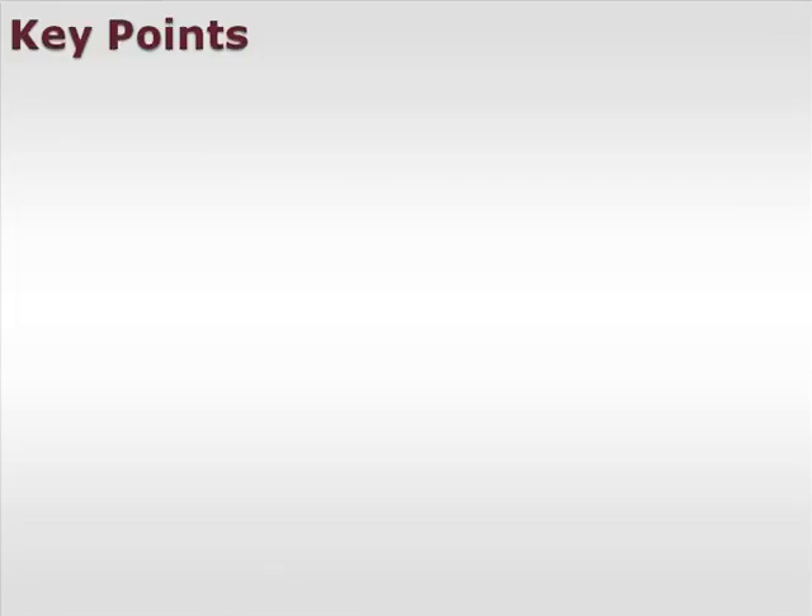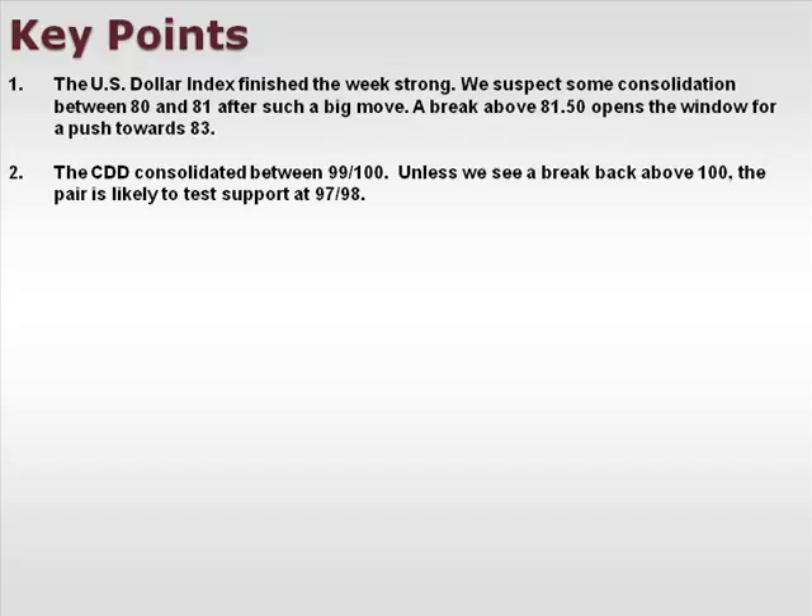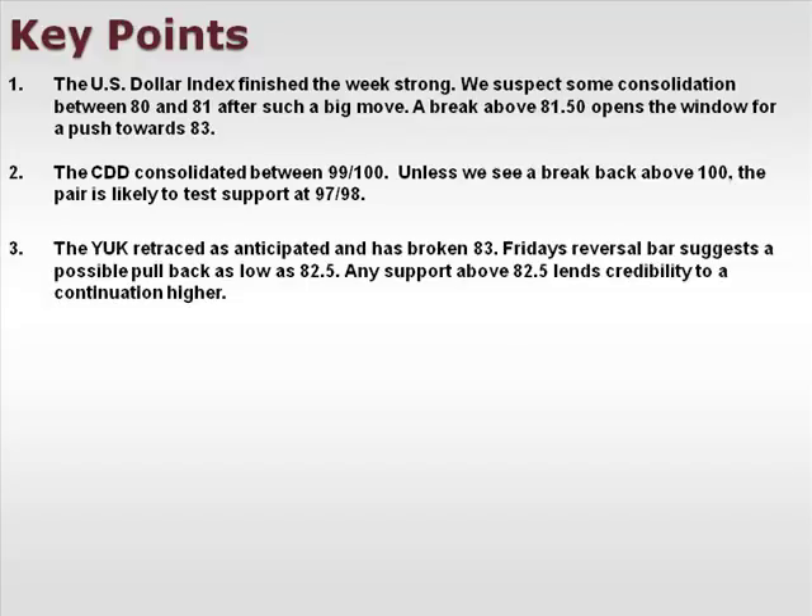Let's take a look at a few of our key points. The U.S. dollar index finished the week strong. We suspect some consolidation between 80 and 81 after such a big move — a break above 81.5 opens the window for a push towards 83. The CDD consolidated between 99 and 100; unless we see a break back above 100, the pair is likely to test support at 97-98. The YUK retraced as anticipated and has broken 83. Friday's reversal bar suggests a possible pullback as low as 82.5.